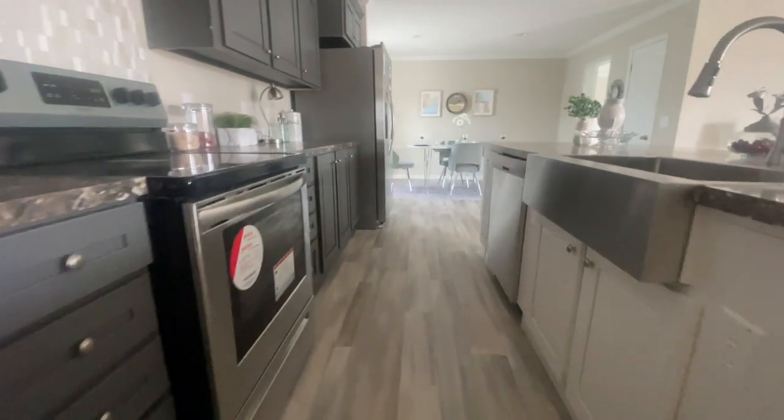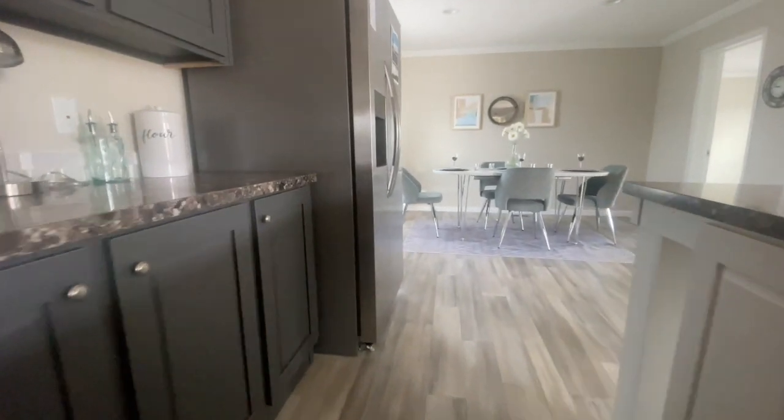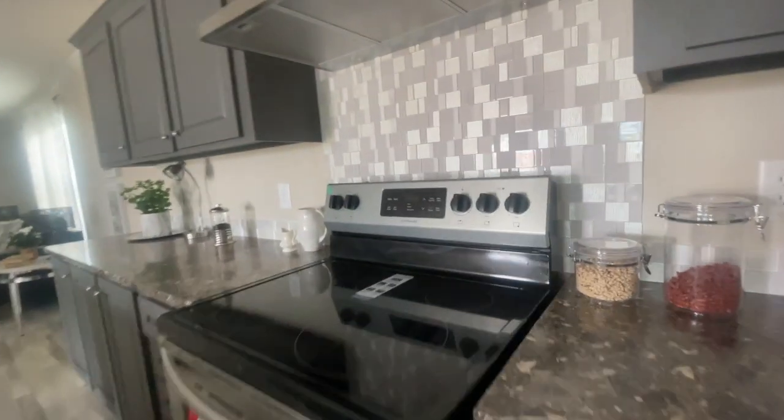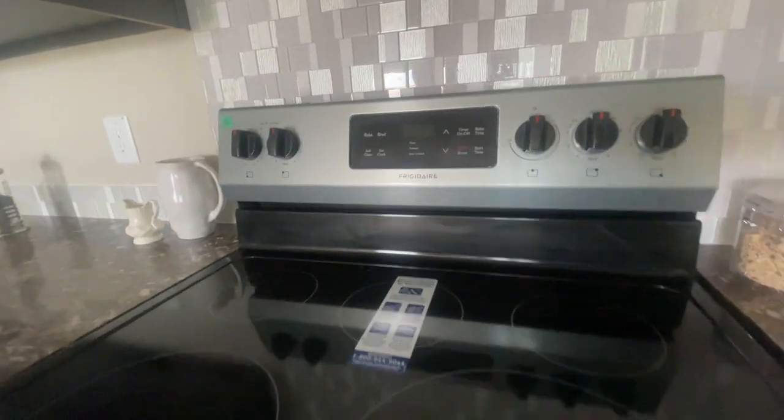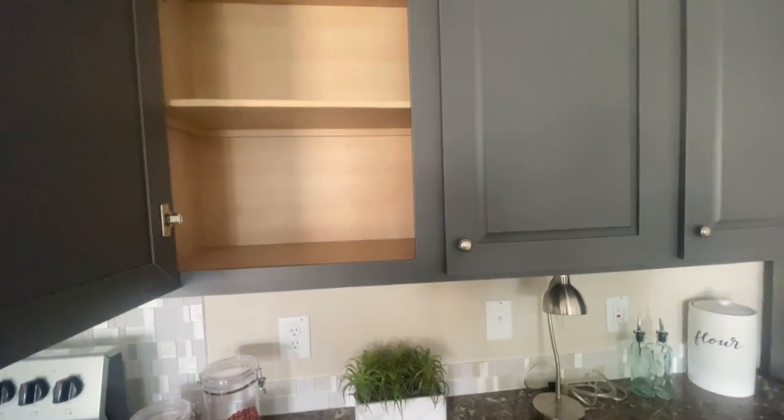You've got a ceramic top stove in here and a huge refrigerator, which is always a plus. I love the backsplash — really nice. This is actually a five burner stove. Really, really nice — a lot of space in these cabinets.